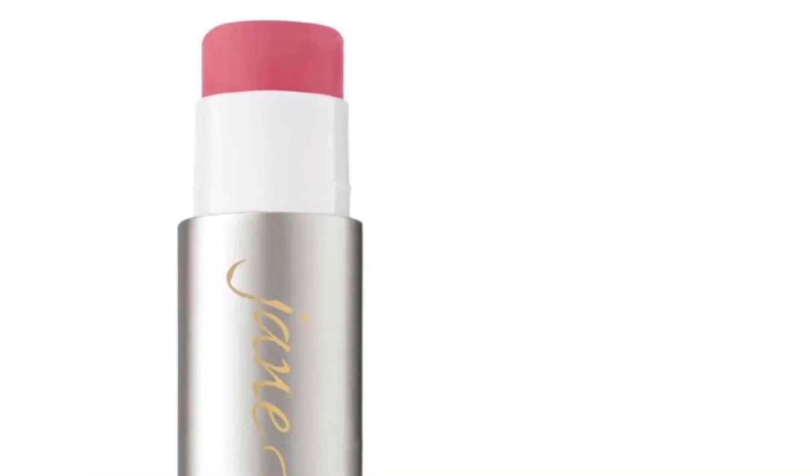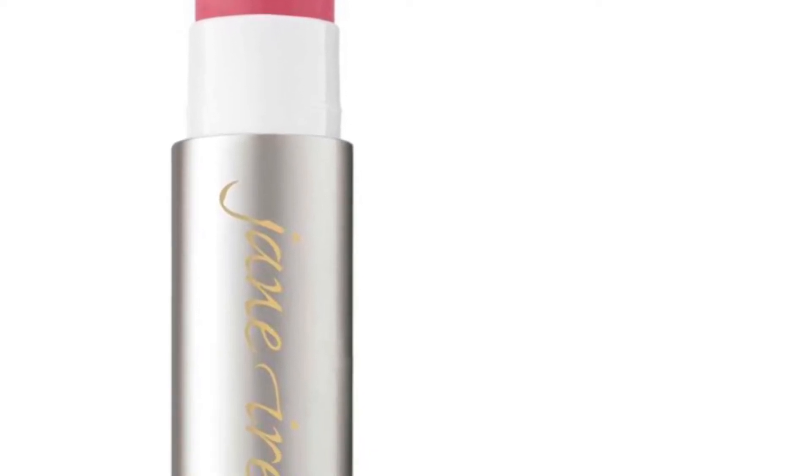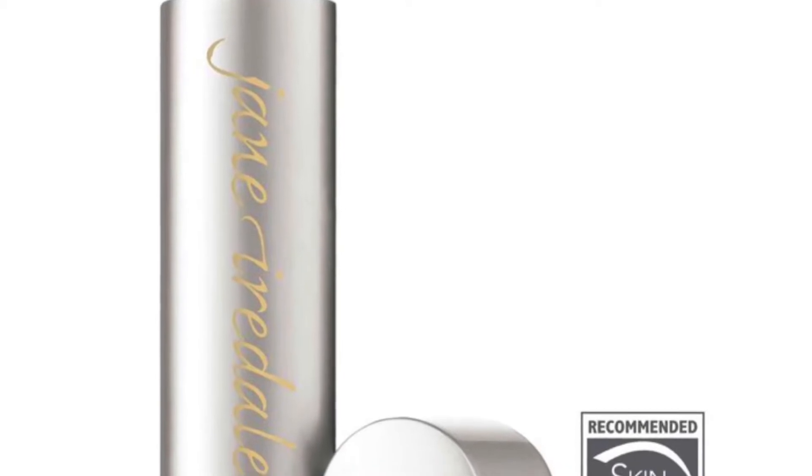Next: the Jane Iredale Lip Drink Lip Balm, which comes in a couple of different shades and retails for $17. It is a mouth-watering moisture in a lip-saving balm. Benefits include broad spectrum SPF 15 sunscreen, a variety of waxes and oils combined to provide an antioxidant-rich protective shield, and a refreshing lemon flavor. It is reef safe, recommended by the Skin Cancer Foundation as an effective broad spectrum sunscreen, and it's cruelty-free.